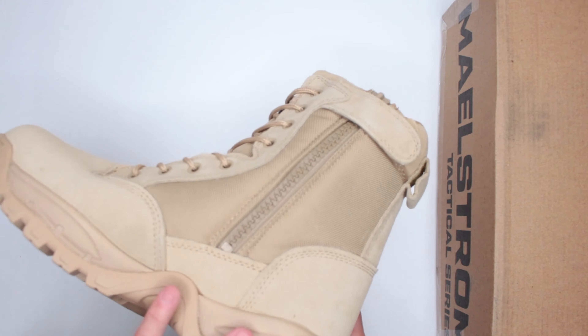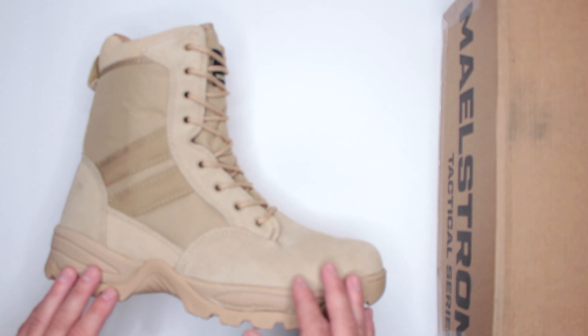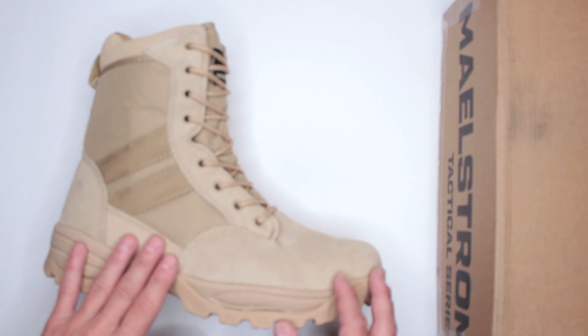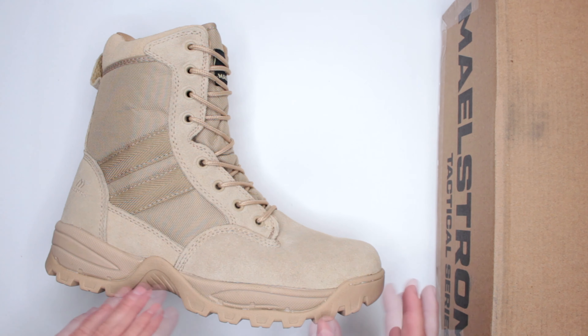Overall, I consider this boot in the lightweight category — pretty good, especially for all the protection it provides, which we'll talk about later. The next comfort factor is the flexibility of the bottom sole.